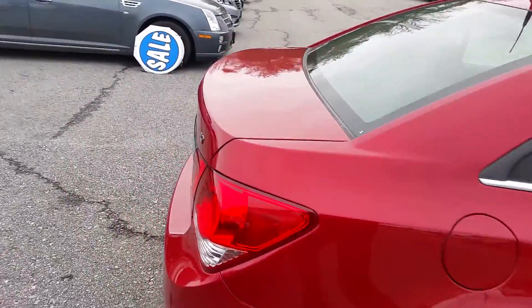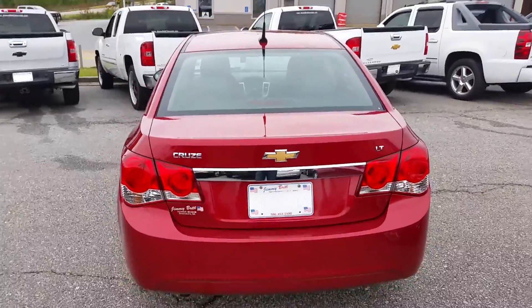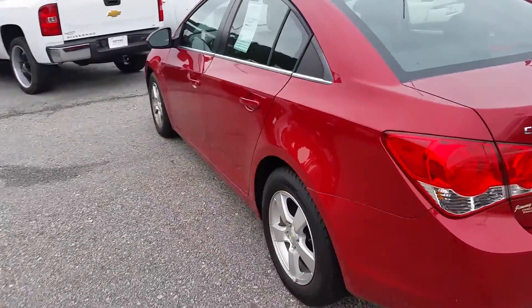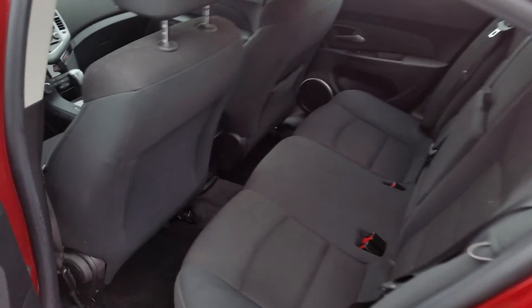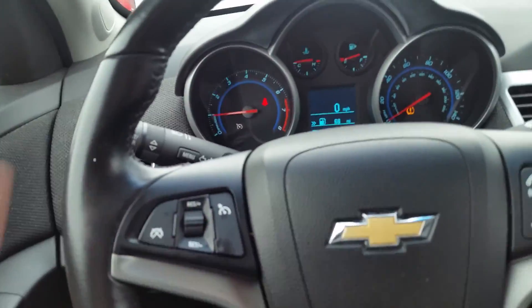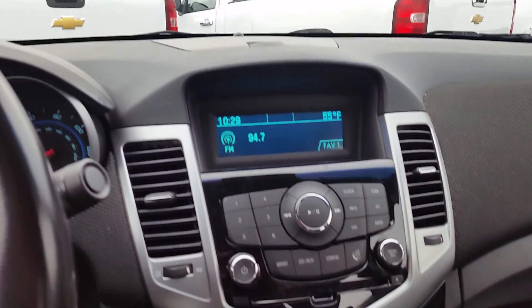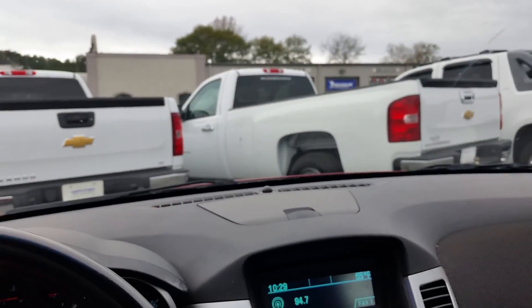Very nice local trade-in car. It is the LT. There you are, in the back seat. Of course, OnStar — exclusive to General Motors.